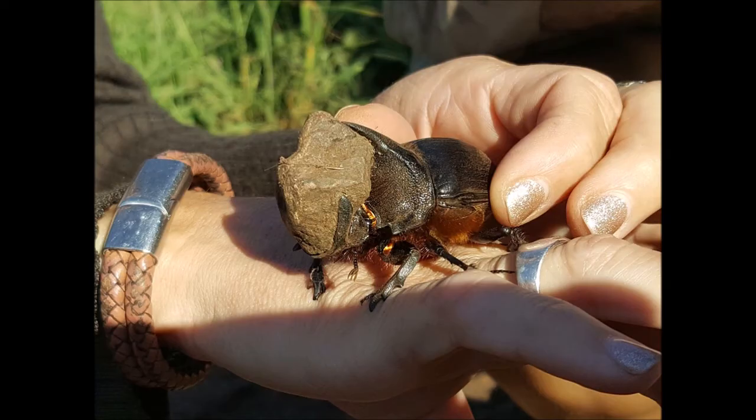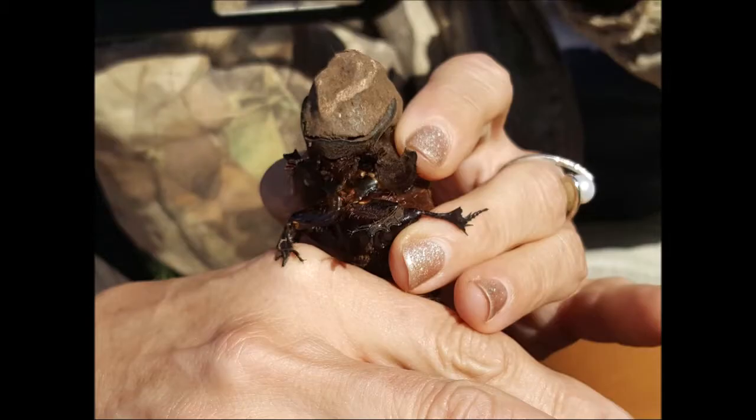Here you can see the beetle with the stone wedged between its horns. Here is a front view. You can see the stone is very firmly wedged between the horns, and it's almost as if the stone is perfectly shaped to fit between these horns.